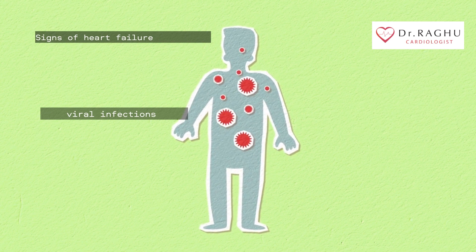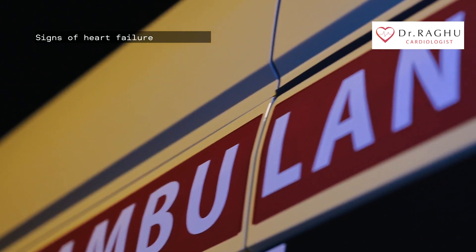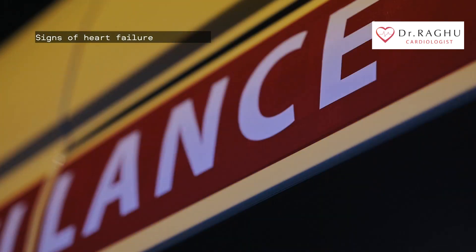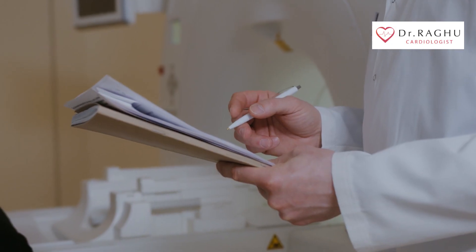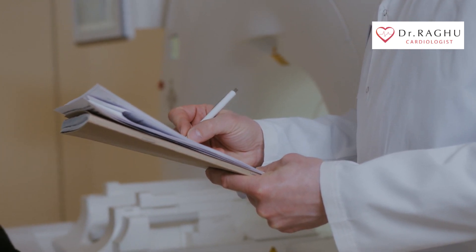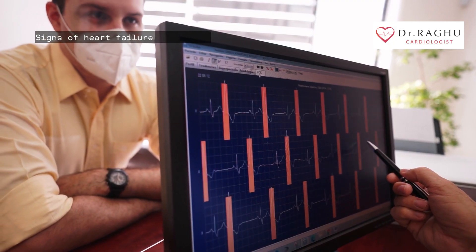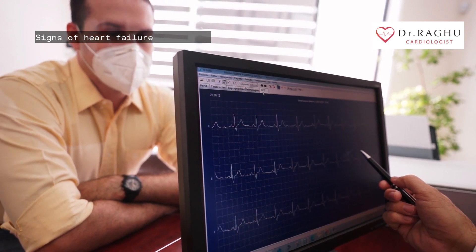The first sign of heart failure can often be an emergency event like a heart attack. There are some signs and symptoms that can appear earlier that you can watch for. It's a good idea to tell a medical professional right away if you notice any signs of heart failure, especially if you have increased risk factors for heart disease. Early treatment can prevent serious complications and improve your outlook.